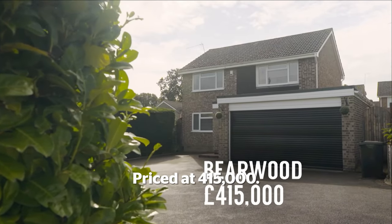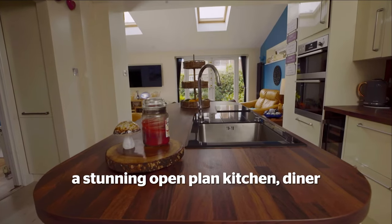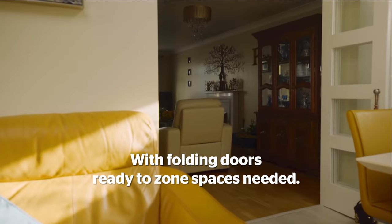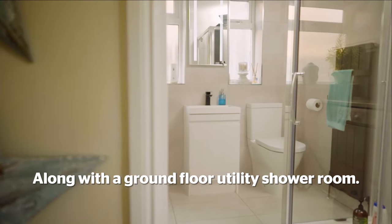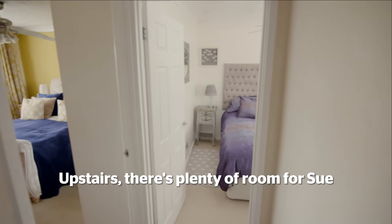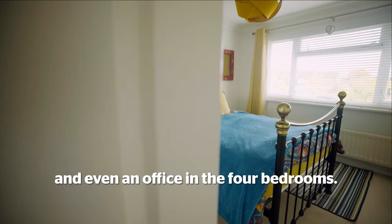Priced at £415,000, this extended house features a stunning open-plan kitchen, diner and living room, with folding doors ready to zone space as needed, along with a ground-floor utility shower room. Upstairs, there's plenty of room for Sue, Roy, the grandchildren, and even an office in the four bedrooms.